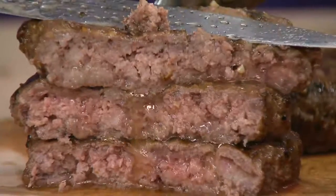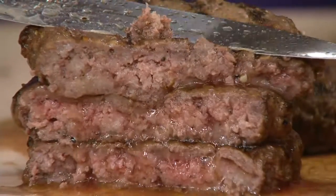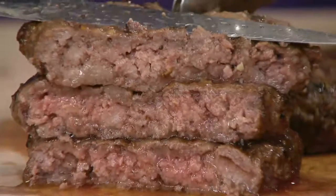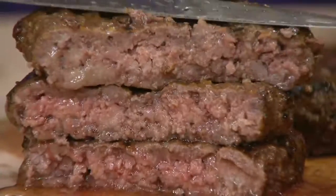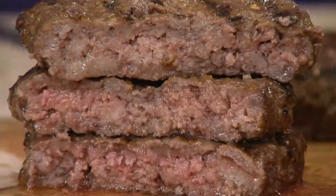These smash burgers are unbelievable. They just reek of juice. I'm not even squeezing hard and these are pretty well done here, but look at the juice coming out of these burgers. That's a nice medium burger and you have a nice hint of pinkness on the inside.